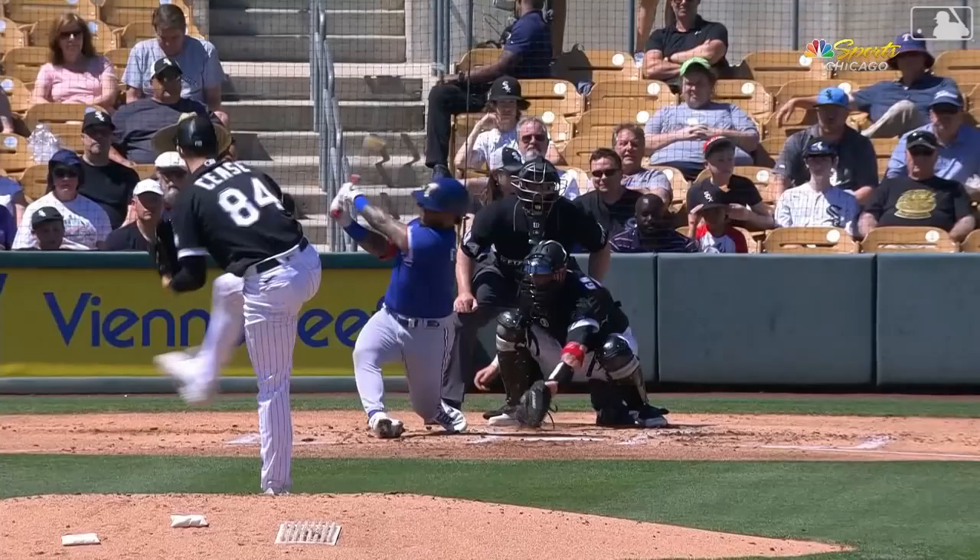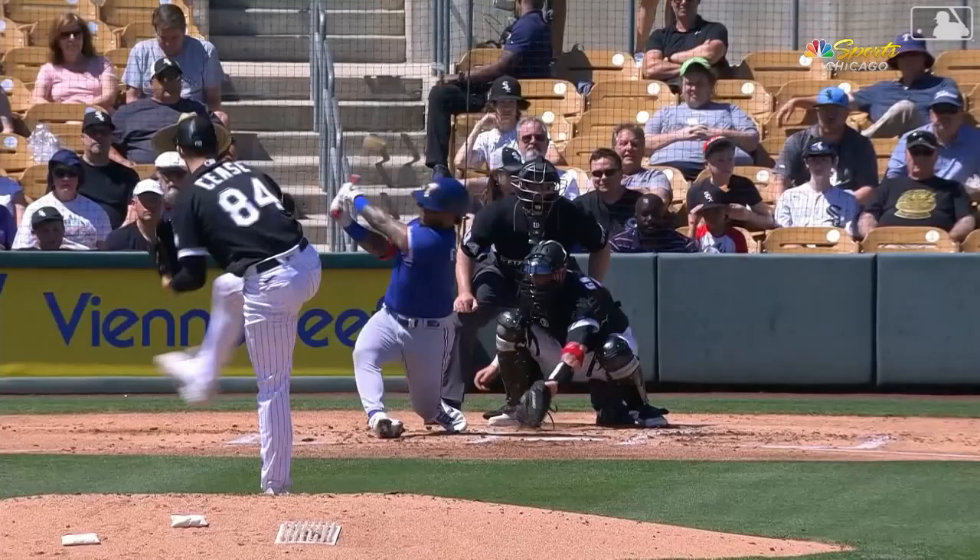Willie Calhoun strikes out at the hand of Dylan Seas. Good breaking ball for the first strikeout of the game.